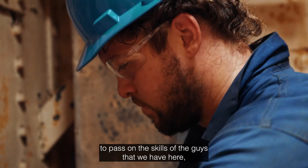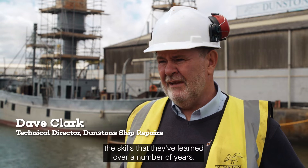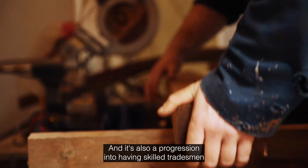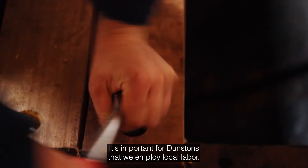It's important that we have apprentices to pass on the skills of the guys that we have here — the skills that they've learned over a number of years — and it's also a progression into having skilled tradesmen going forward for the company. It's important for Dunstones that we employ local labour.